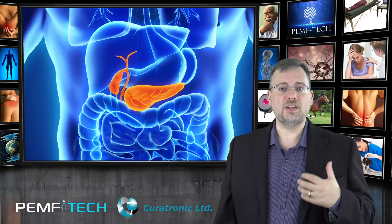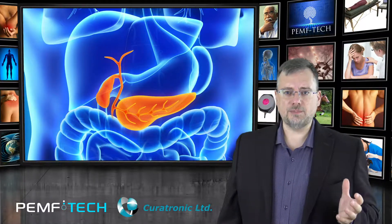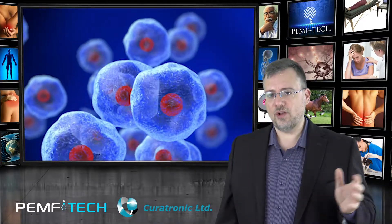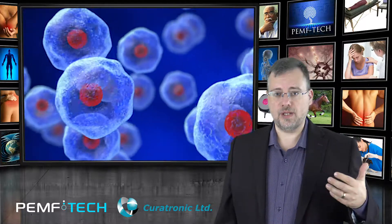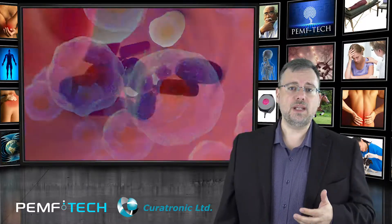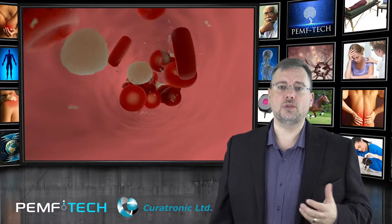The pancreas is the organ in the body that creates insulin. When all of these components function together, the body has a healthy metabolism. If components of the system do not operate properly, the result can be diabetes, which is really just having too much sugar or glucose in the blood.